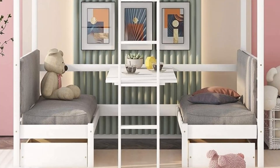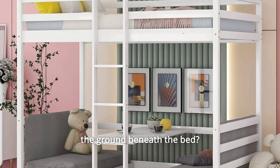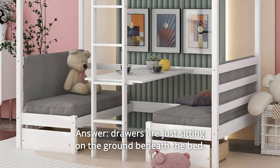Some common questions. Question 1: Are the drawers connected or just sitting on the ground beneath the bed? Answer: The drawers are just sitting on the ground beneath the bed.